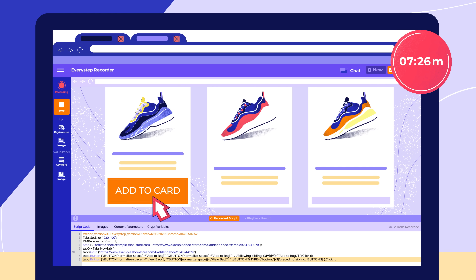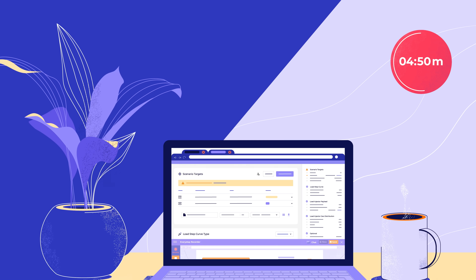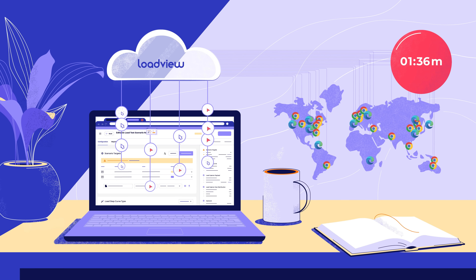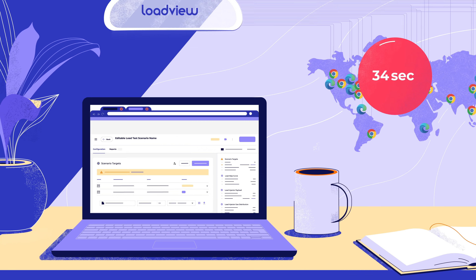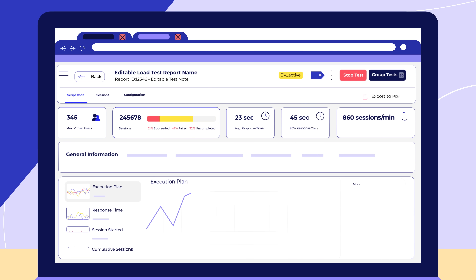LoadView offers no-code scripting to easily navigate your website. This script is uploaded to the LoadView cloud and run in real browsers from around the world, giving you perfect insight into your website's performance under load.